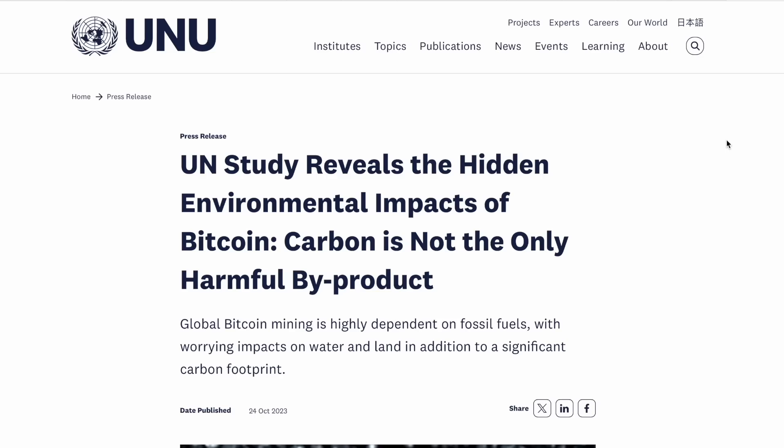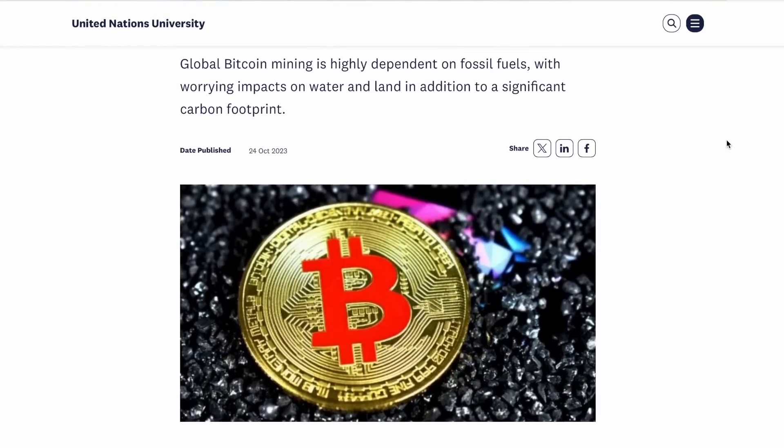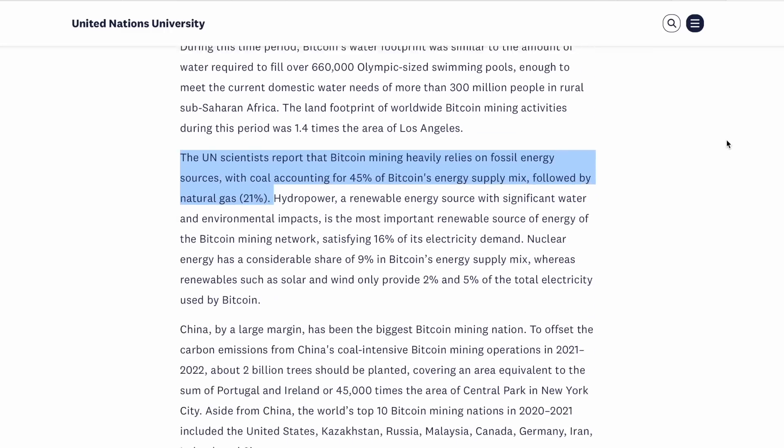And actually if we look at it from an environmental perspective there's another problem. The largest and most popular cryptocurrency on the planet is Bitcoin, and if you take 10 minutes to read this UN study report it's quite sobering just how bad Bitcoin is for the environment. The UN scientists report that Bitcoin mining relies heavily on fossil fuel energy sources, with coal accounting for 45% of Bitcoin's energy supply mix followed by natural gas at 21%. Having installed solar for environmental reasons as well as financial, I couldn't in good conscience use my excess solar generation to mine Bitcoin — I'd effectively be supporting a system that sustains a whole industry known to have severe environmental impacts. But what's your view on this? Let me know in the comments.